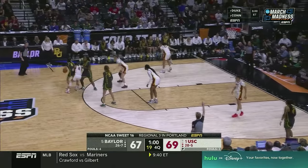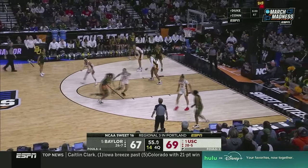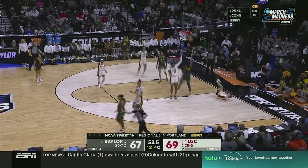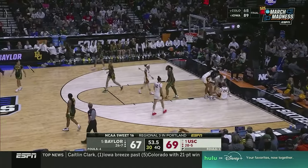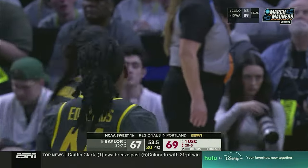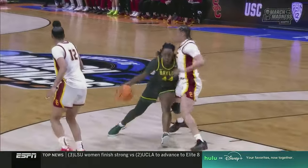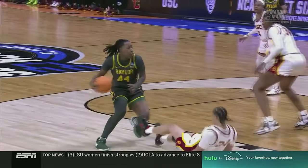Final minute for a spot in the Elite Eight. Edwards off the flare screen — offensive foul. A charge taken by Davis. That play was just too slow developing; it gives Davis a chance to step in and draw the foul.